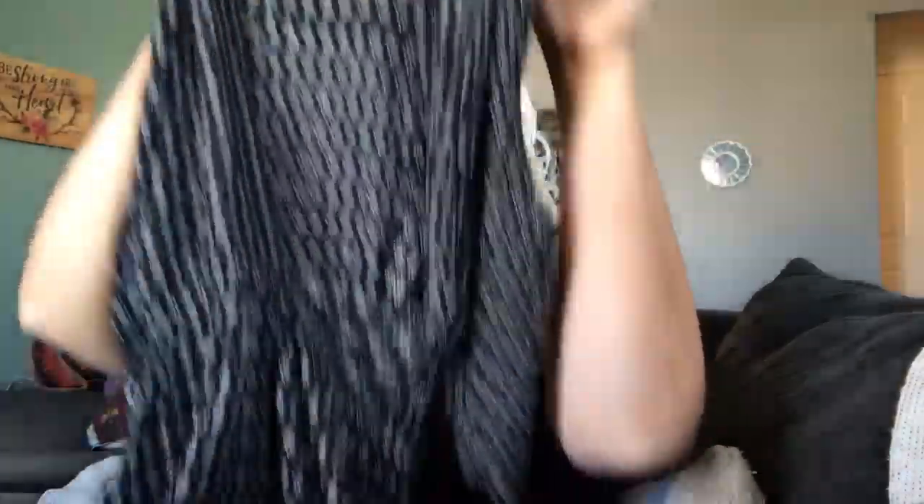This is a Nike Dri-Fit athletic skort — these sell super well for me, not for crazy money but about $15 and they sell quick. Has the shorts inside, size medium. This is a Lulus size small romper that needs a little steam — adorable with pockets and a keyhole back. I'll probably price it at about $30, maybe a little less. Some Lulus styles do better than others.